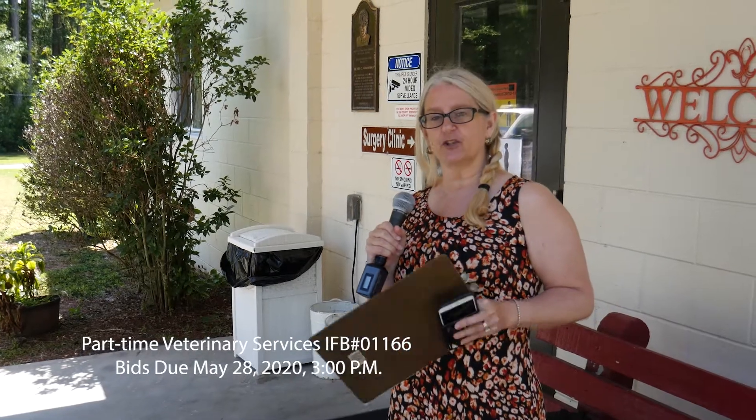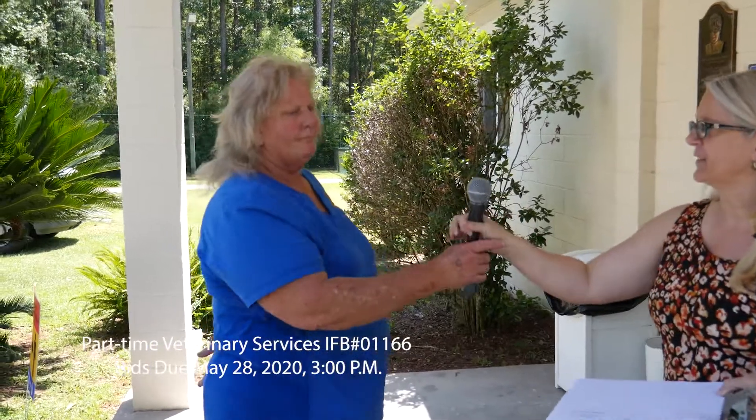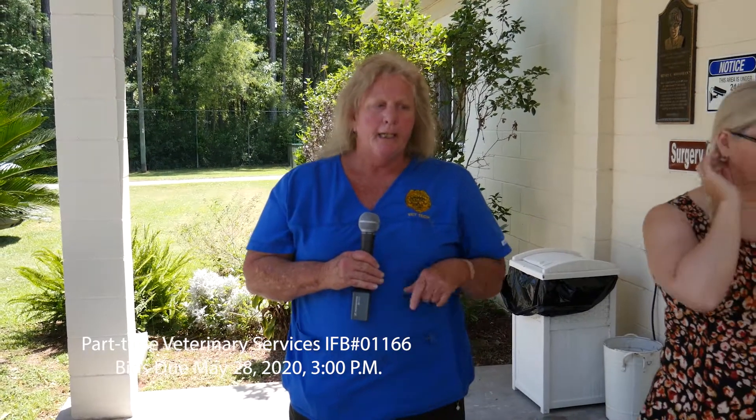I'm going to turn it over to Sandra, because Sandra is our expert at the animal care shelter. Hey there. I'm Sandra with Glynn County Animal Control. I assist in surgery and I would like to give you a tour of our surgery suite.